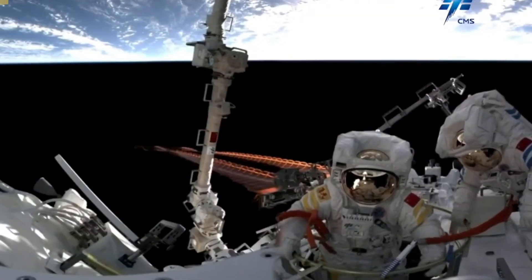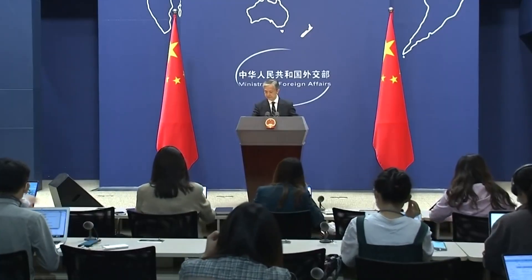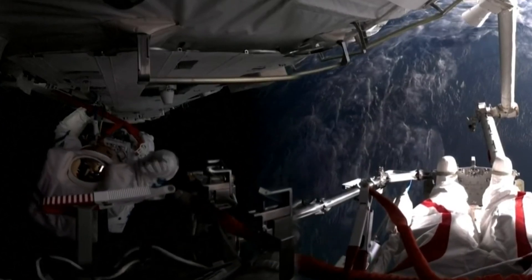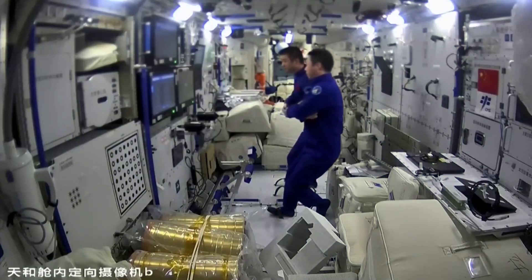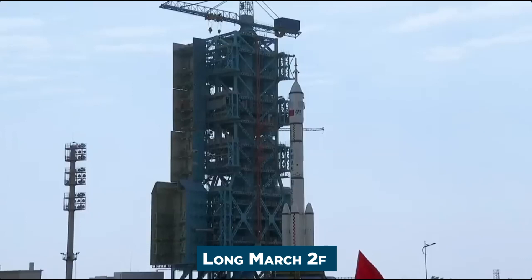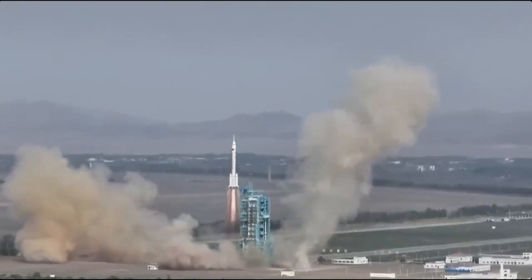While it might seem like this station came out of nowhere, this is phase three of a plan that China started back in the nineties called Project 921 — China's blueprint to conquer the space phase. One of the plans called for the creation and debut of crew-capable rockets and spacecraft, which would become the Long March 2 and the Shenzhou, both of which launched in 1999.